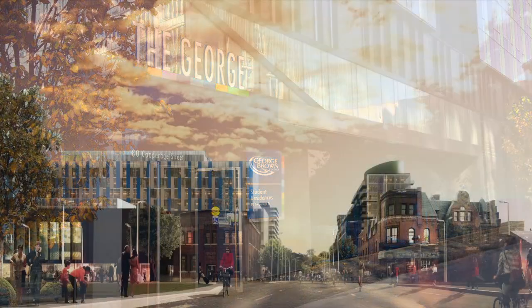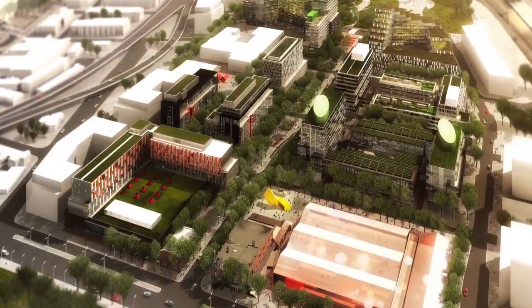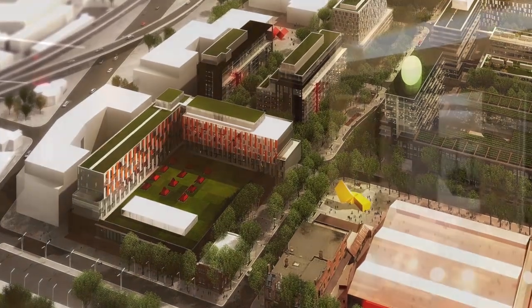Welcome to the George, the first George Brown College student residence located in downtown Toronto next to the Distillery District.